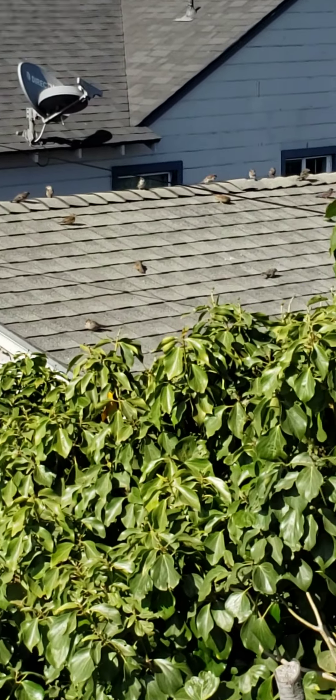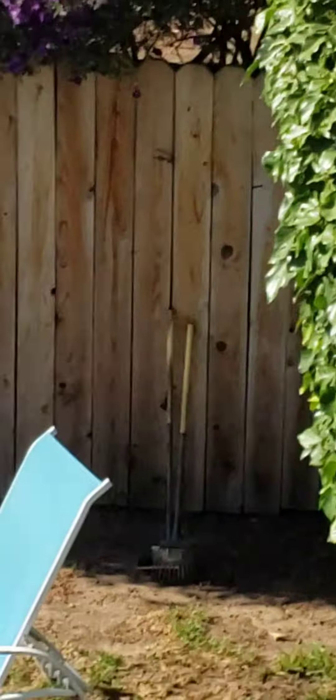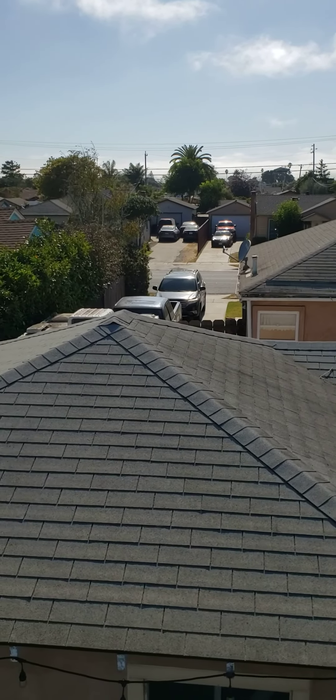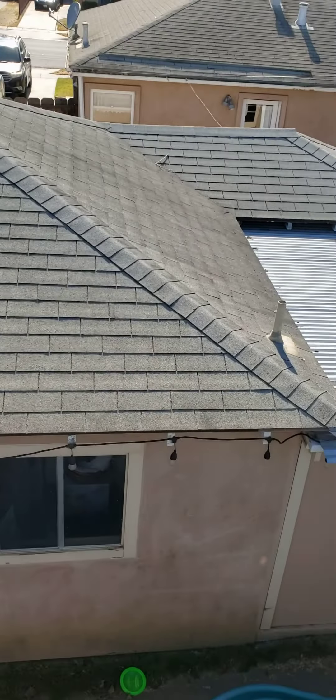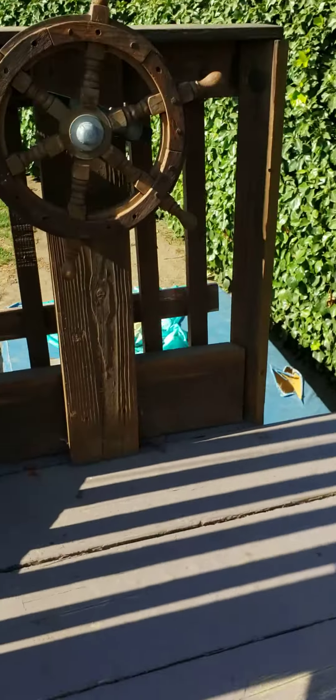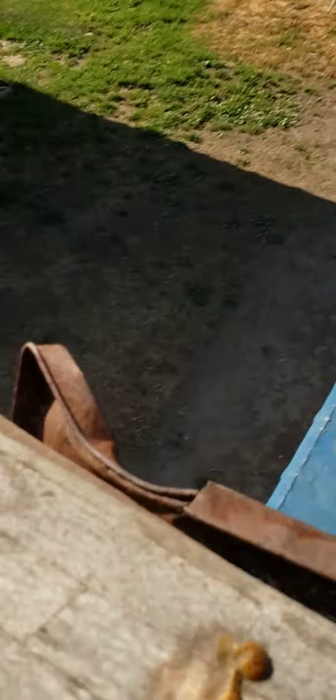They're all baby birds over there. It's really windy up here. Let me go down. Let me show you that I will jump off. Where should I put the camera? I think I should put it right here.